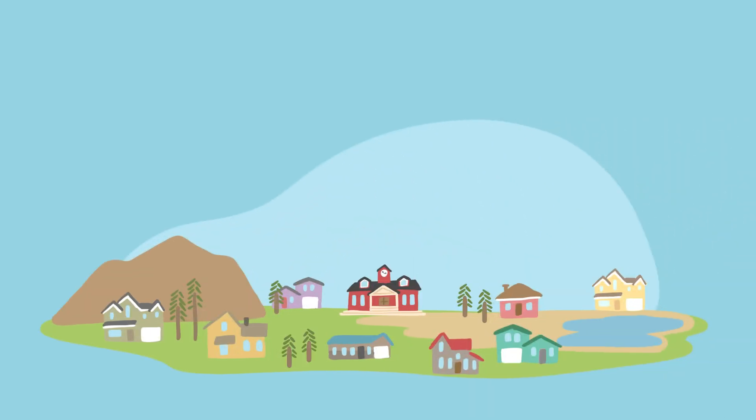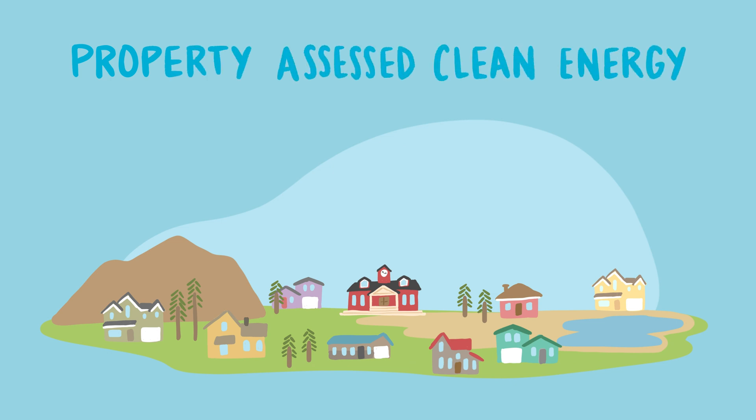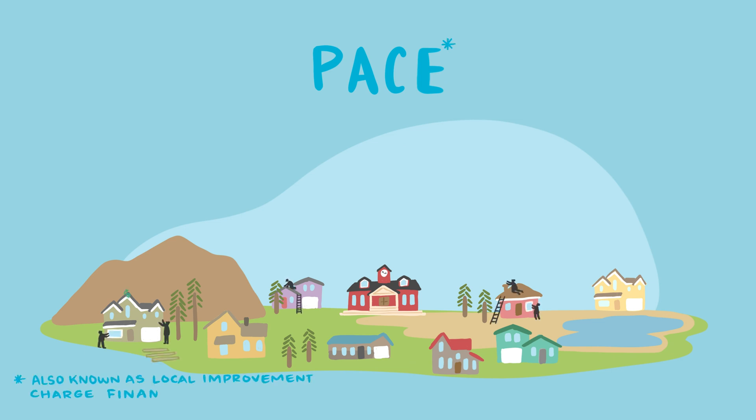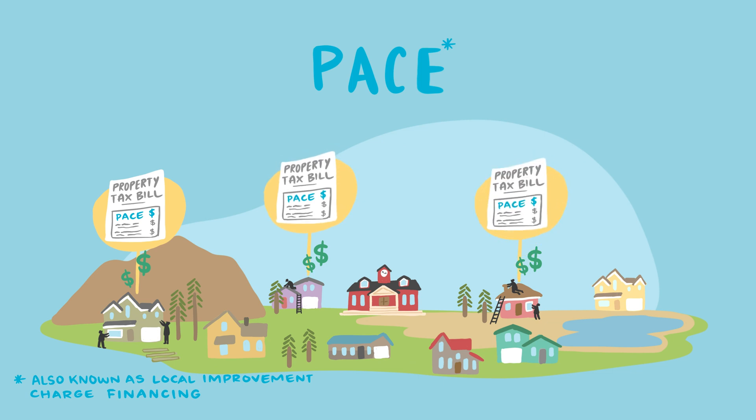Depending on your local context, there are two main ways to structure your financing programs. The first is called Property Assessed Clean Energy, or PACE. In a PACE program, municipal governments help participating homeowners cover the upfront costs of energy upgrades and related administrative costs, and apply a special charge to the homeowners' property tax bills, which the homeowners then repay over time.